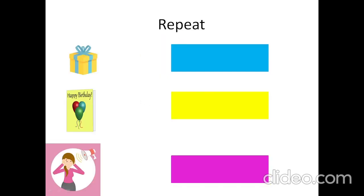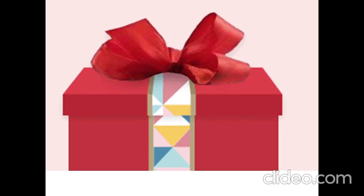Present. Let's repeat. What is it? Present. What is it? Cod. What is it? Noisy. See you soon. Goodbye.